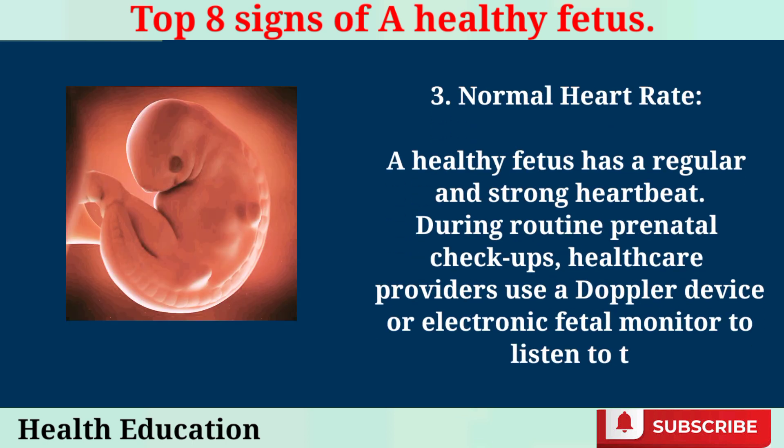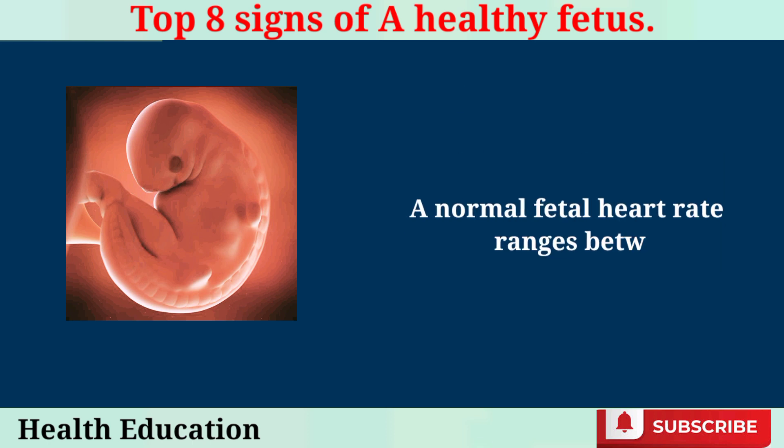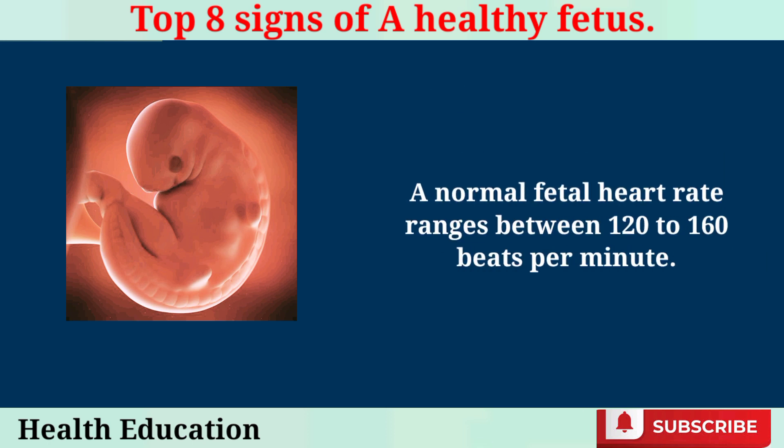Normal Heart Rate. A healthy fetus has a regular and strong heartbeat. During routine prenatal checkups, healthcare providers use a Doppler device or electronic fetal monitor to listen to the baby's heartbeat. A normal fetal heart rate ranges between 120 to 160 beats per minute.